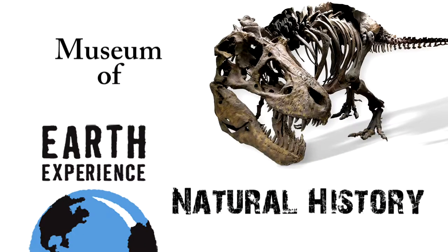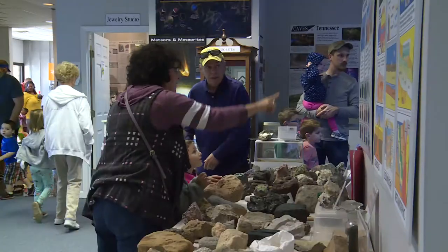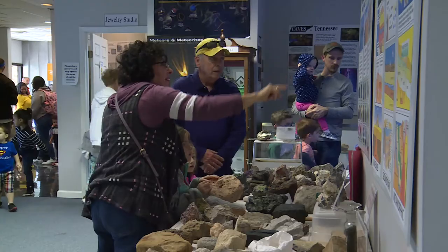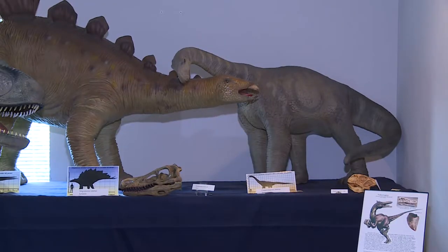Open for five years, the Earth Experience is Middle Tennessee's only museum of natural history, located right here in Murfreesboro. They are the only museum in Tennessee that has complete dinosaur bones on display.